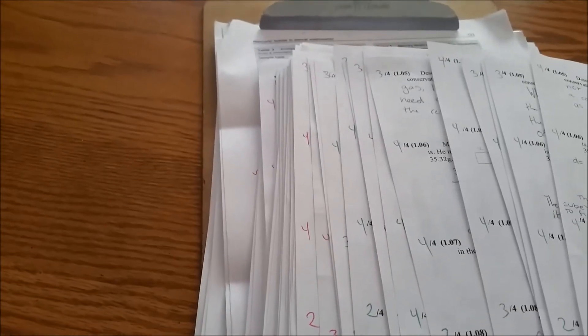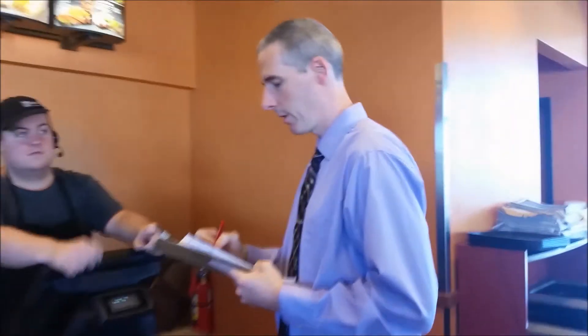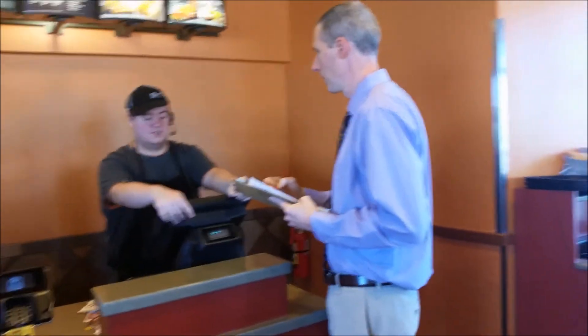The third tip for grading: anyone can grade sitting down at a table. Give yourself a clipboard and all of a sudden you can grade anywhere. Get a little bit of your grading done while you're cooking dinner for your family.